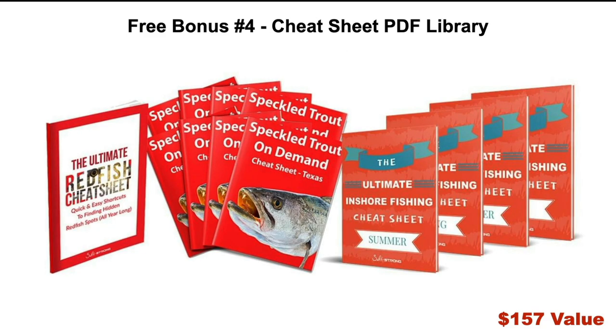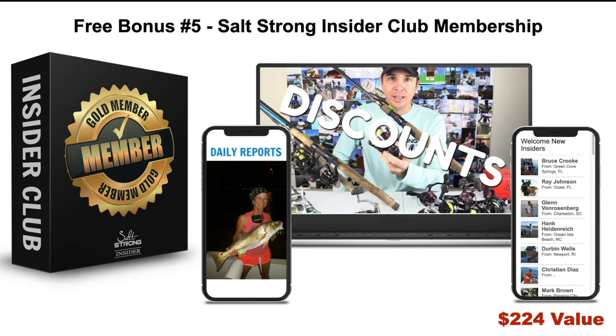Free bonus number four is our Cheat Sheet PDF Library — a $157 value. We all love cheat sheets, and many members print these off, even laminate them, and keep them on their boat or kayak. We have them for every type of season and every species you can imagine. Free bonus number five is the Salt Strong Insider Club membership, a $224 value, where our 30,000 members get everything from tackle discounts to daily reports to the online community and tackle comparisons — all the stuff you can't find on YouTube, available for an entire year.